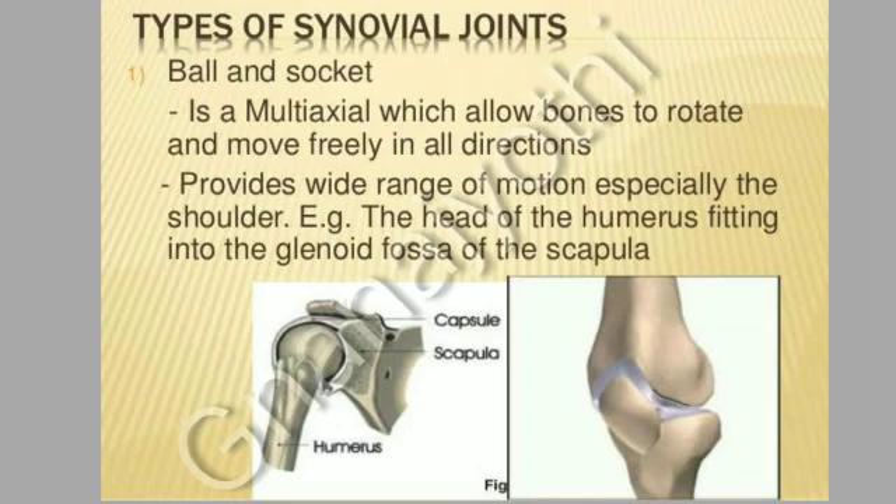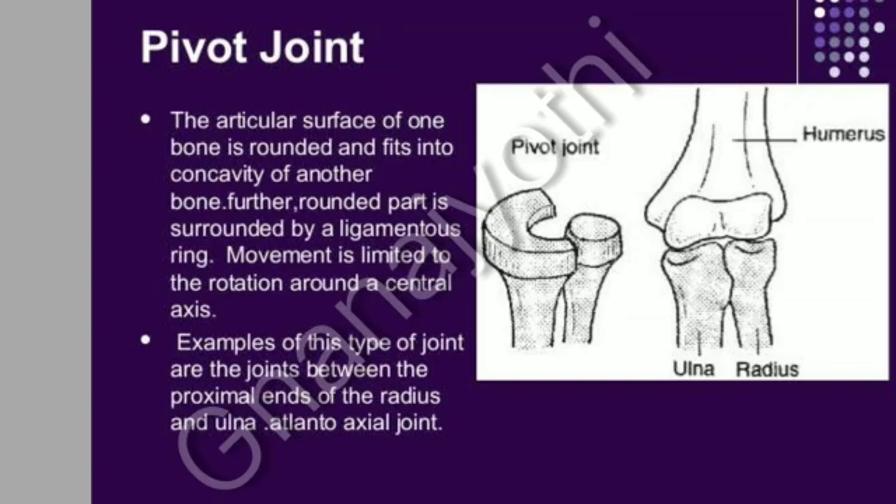Example: the head of the humerus fitting into the glenoid fossa of the scapula. Pivot joint: the articular surface of one bone is rounded and fits into a concavity of another bone. The rounded part is surrounded by a ligamentous ring. Movement is limited to rotation around the central axis. Examples include the joints between the proximal ends of the radius and ulna, and the atlanto-axial joint.